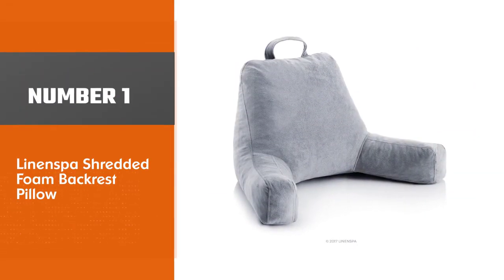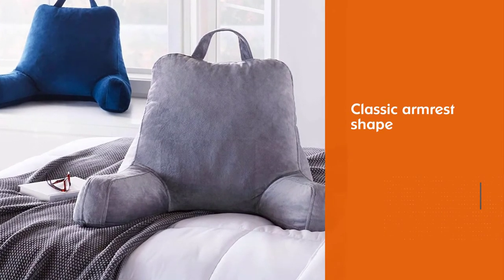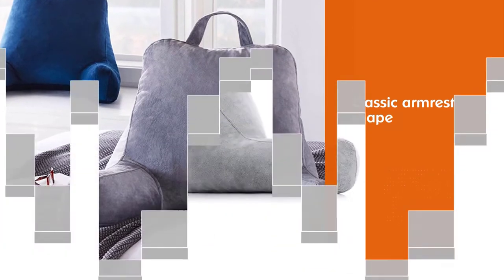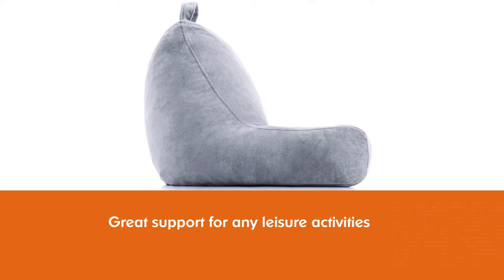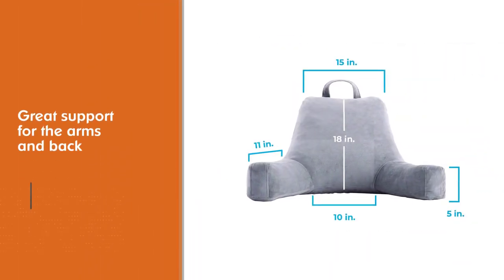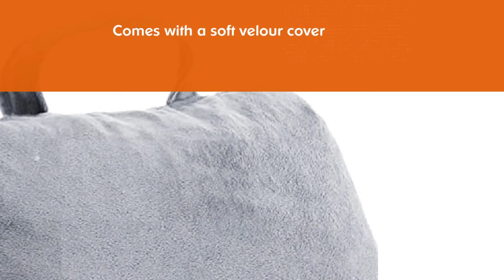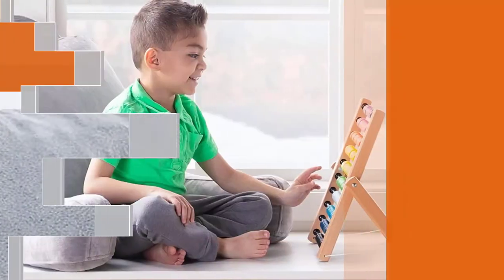Number one, most popular: the Linenspa Shredded Foam Backrest Pillow. With its classic armrest shape, this pillow is an excellent choice for children, teens, and adults alike. The low backrest provides great support for any leisure activities, including late night studying or reading. It comes with a soft velour cover in navy and stone, making it a perfect addition to any bed set.